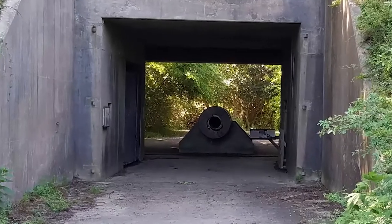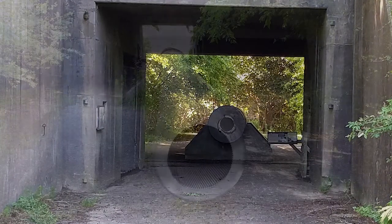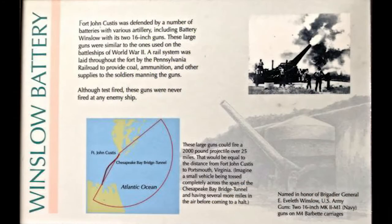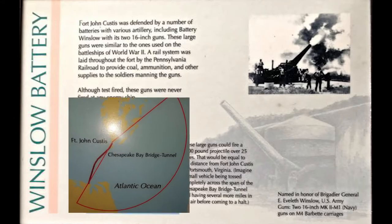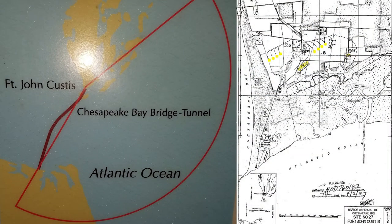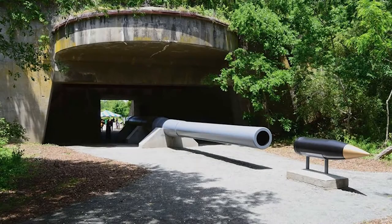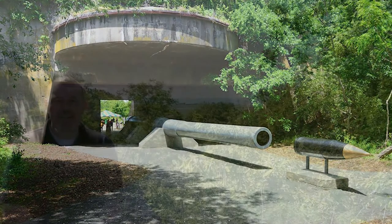In 2013, the gun barrel was installed at its current location to portray a large coastal cannon that would have been at this site, then called Fort John Custis, during World War II. The fort was part of a coastal defense network, including guns at Fort Monroe and Fort Story, that was meant to defend the Chesapeake Bay and Hampton Roads from enemy naval threats. Today you can visit barrel 393 from the USS Missouri, which is just a short distance from the Chesapeake Bay Bridge Tunnel Visitor Center. The barrel represents the strong ties this region has to the Navy and its history.